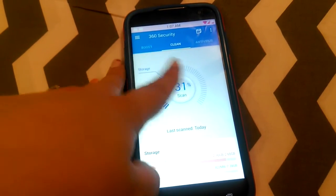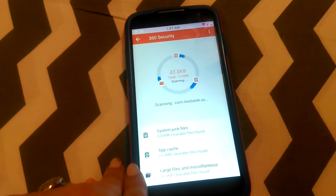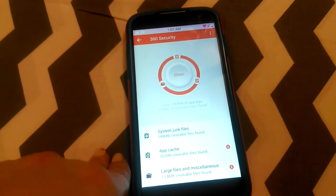If I go here I can scan and it'll clean my phone. It scans all three of these: system junk, app cache, large files, and miscellaneous.